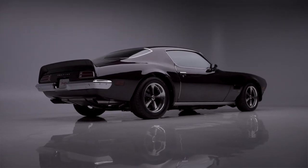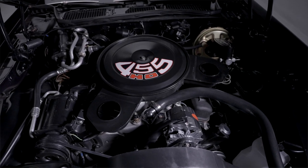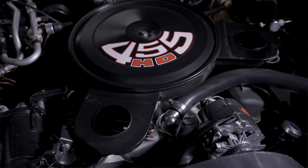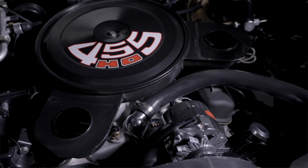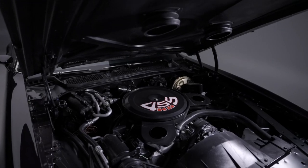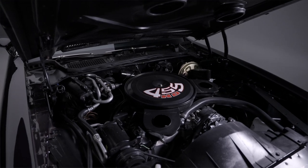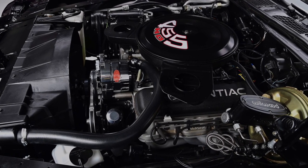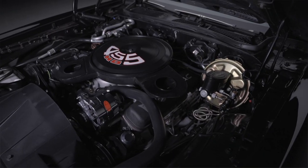It has a 1973 date-coded 455 engine block with a four-speed manual transmission. It produces 496 horsepower with 575 foot-pounds of torque. It really looks very stock — you've got the factory power brake unit.